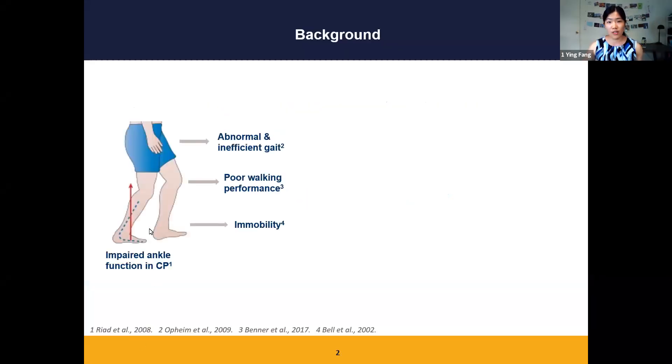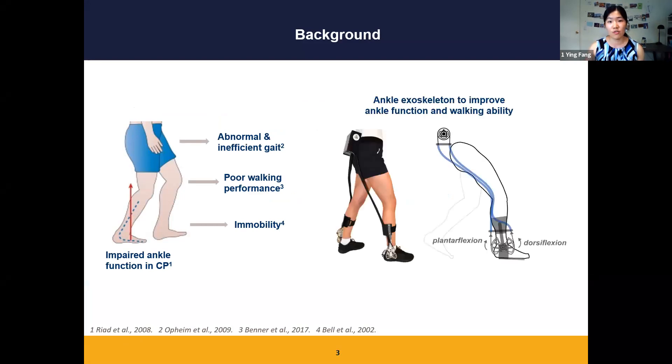Many people with CP have impaired ankle function because of plantar flexor stiffness or weakness. This deficit leads to abnormal gait patterns and negatively affects walking performance such as walking speed or step lengths. More than half of the CP population will have a steady decline in walking ability across their lifespan, and many will even lose the ability to walk later in life.